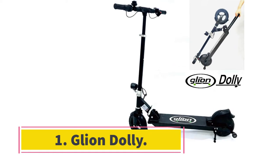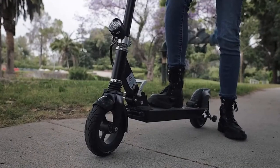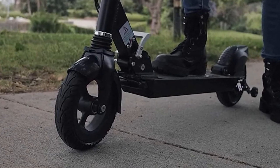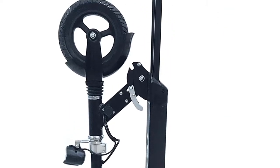Starting at number 1, the Gleon Dolly. Need an affordable ride around town that won't break down? The Gleon Dolly is a great value. Featuring a 238 watt-hour battery that can push the scooter up to 15 miles per hour with a 15-mile range, the Dolly won't take you too far, but it still makes a great companion for urban travel.